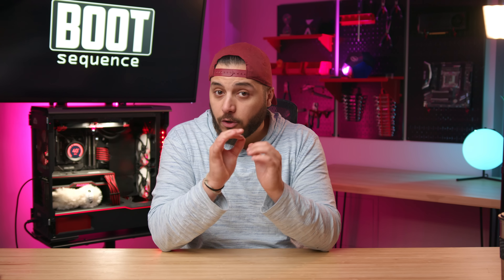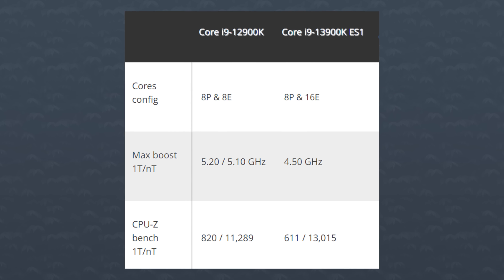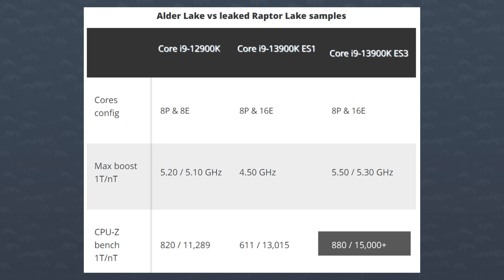Moving on to some Intel news — we got another engineering sample for Raptor Lake, and it's looking good. A user on the ChipHell forum called Lords recently got his hands on an ES3, basically a third iteration of the engineering samples. This new ES is much faster than the ES1. ES1, one of the revisions of a 13900K, had a boost clock of 4.5 GHz all-core, giving it a score of 611 points in CPU-Z's single-threaded test and about 13,000 in the multi-threaded test. According to Lords, this ES3 boosts up to 5.5 GHz single-core and 5.3 GHz all-core, giving it a score of 880 points single-threaded and around 15,000 in multi-core.